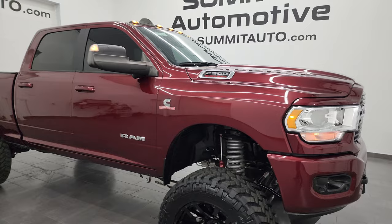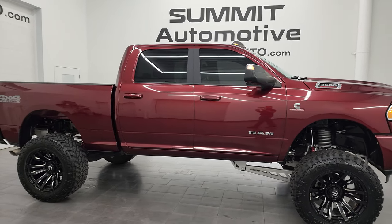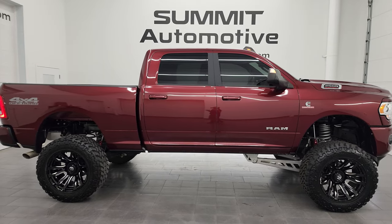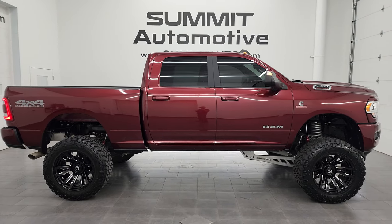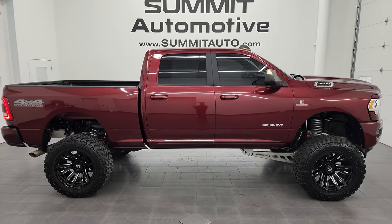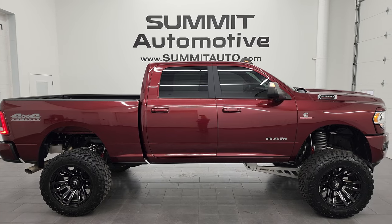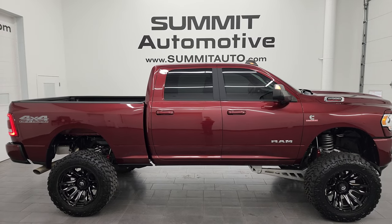Highly recommend this truck from a quality and condition standpoint — it's really good-looking, the lift has been nicely done, and it's a really sharp, nicely optioned-out truck. To see more pictures of this truck or any of our other 550 new and used cars, trucks, SUVs, minivans, Wranglers, half-tons, three-quarter-tons, and one-tons, go to summitauto.com.